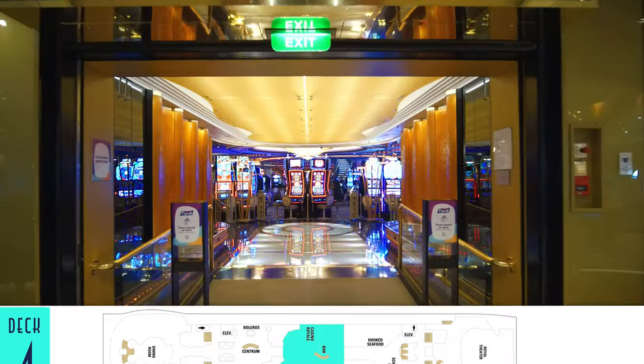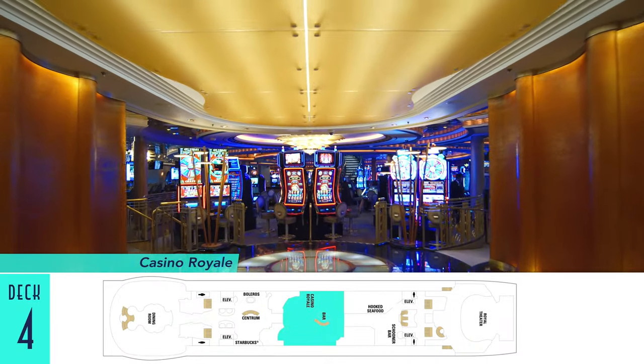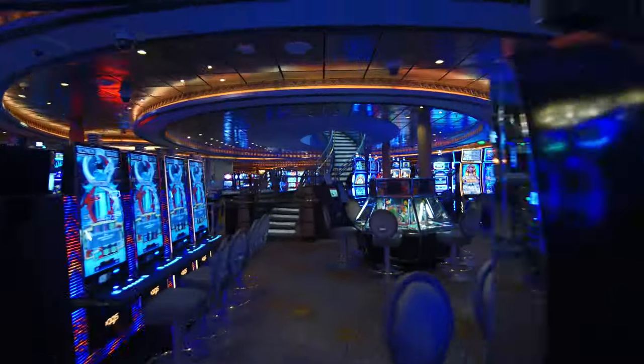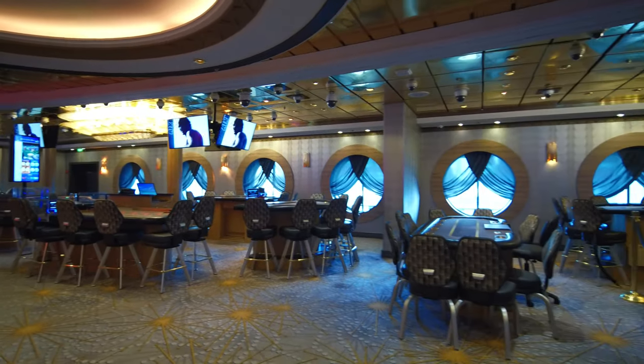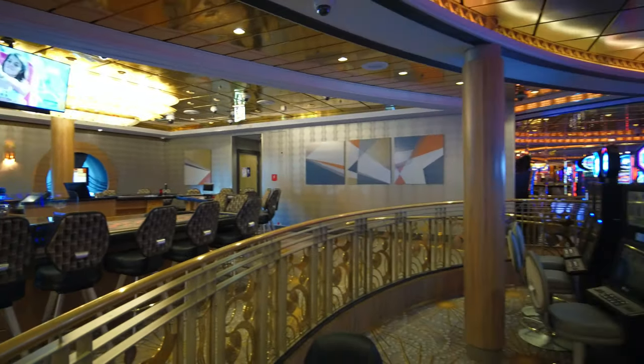For those who have sailed on the ship years ago, Casino Royale on deck four now looks much different, having lost its vibrant Mardi Gras-themed statues and signage at the entrance. But all the expected modern slot machines and table games remain for those looking to pass the time by gambling.